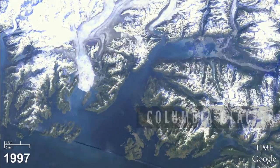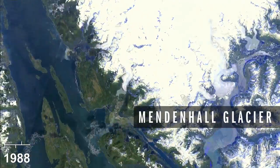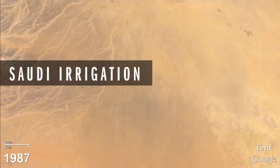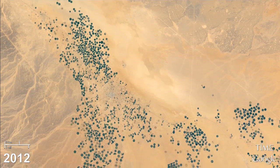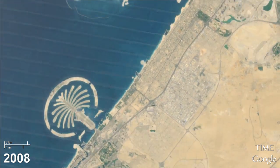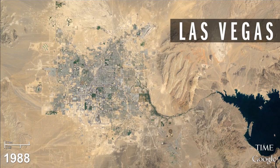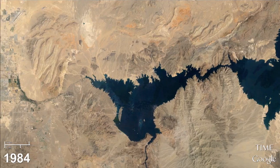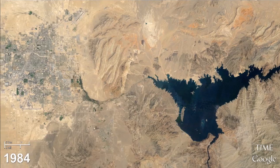We see glaciers retreating across the surface of the world due to the impacts of climate change and other factors. You can see innovative water projects happening in the middle of the desert in the Middle East, where they've created verdant agricultural fields out of nothing. You can see artificial cities being built out into the ocean. When you look at Las Vegas, the sprawl that came as a result partly of the housing boom has been remarkable, except that Lake Mead, which keeps the whole area hydrated, has been shrinking in direct proportion to the growth of the city.